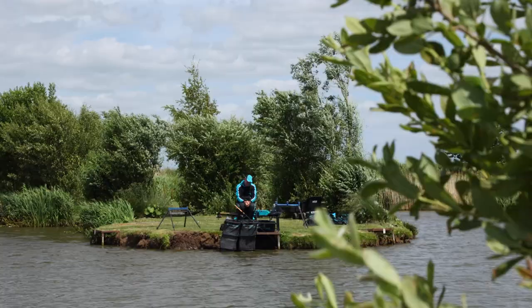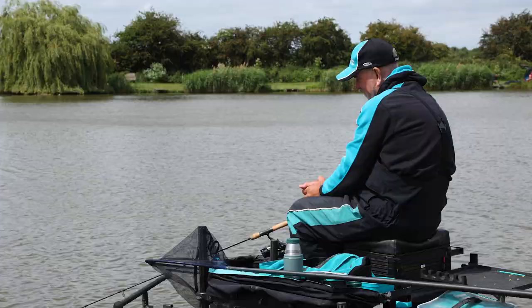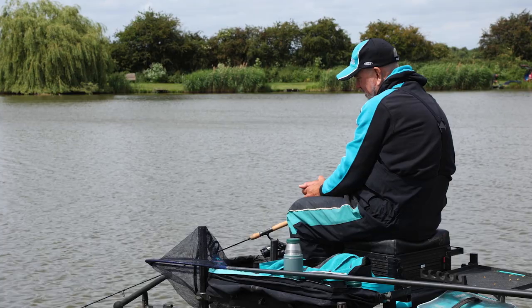Another advantage is when it's really windy — you can tuck that rod in close to the bank and it's not wind-affected. Today on the lake there's been a lot of wind, and being able to fish that short rod closer to you means there's less movement in the rod, making it easier to detect bites.